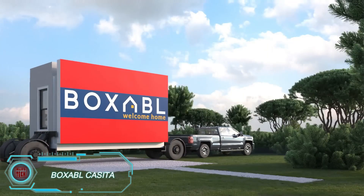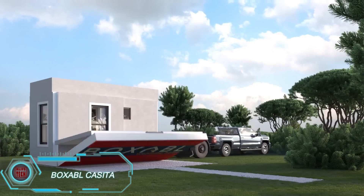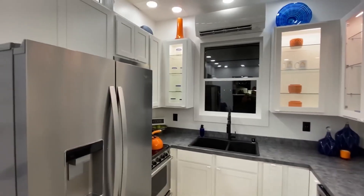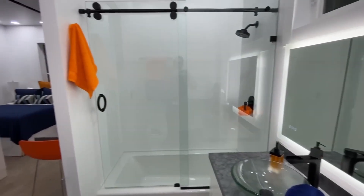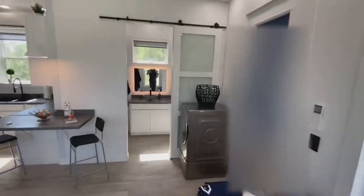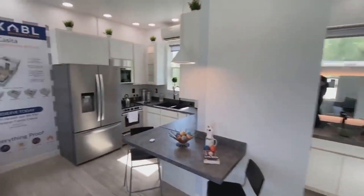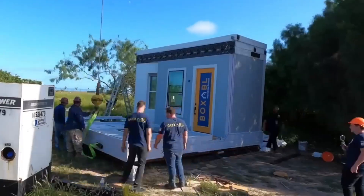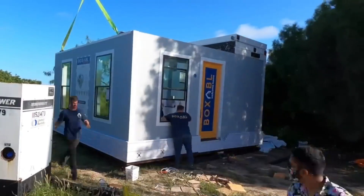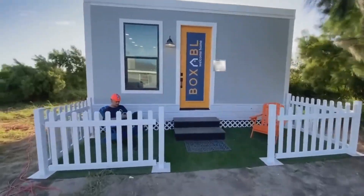Introducing the Boxable Casita, a 375-square-foot modular home that unfolds like magic. Equipped with a kitchen, bathroom, living area, and bedroom, it's fully loaded with everything from appliances to HVAC systems. Best part? It can be set up in less than a day. At just $60,000, the Casita has already racked up over 90,000 reservations, proving that affordable, quickly deployable homes are the future.